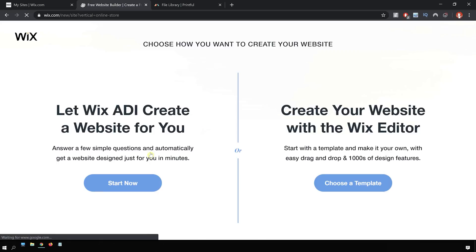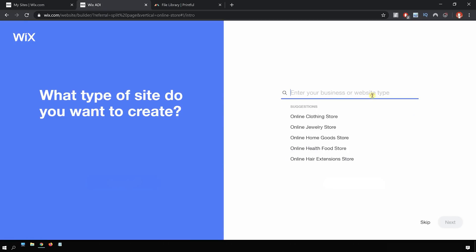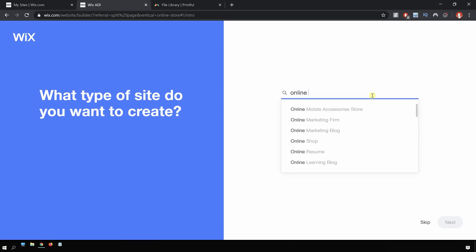It brings us to a page where we can choose to let the Wix ADI create the website for us, or we can choose a website that's already created from a bunch of different templates in their library. I'm going to pick the Wix ADI because it'll allow me to customize all of the features I want for my website as compared to just picking a template. So we're going to click 'start now' for the Wix ADI, and it brings us to a page asking what type of website we want — online store.